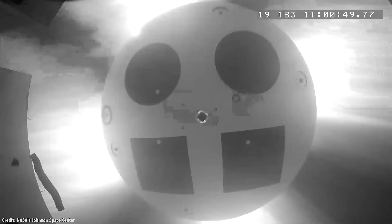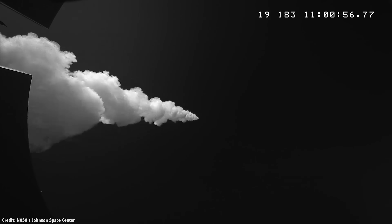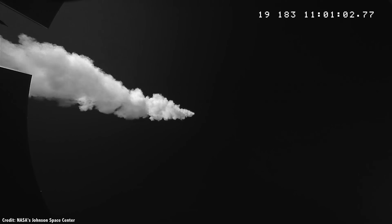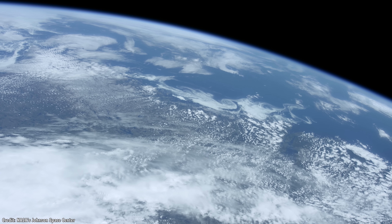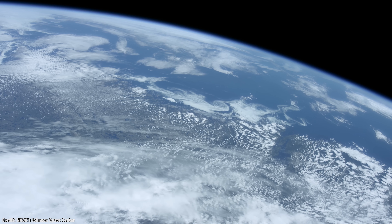A space plane also has an abort capability that traditional rockets don't have. In the case of an abort with a space launch system, the whole rocket has to be destroyed once it gets off the ground. But with a space plane, if there's a problem, it can just glide back to a runway for service. At higher altitudes, the orbital stage can abort and return to the runway, carrying the expensive cargo safely back to the ground.